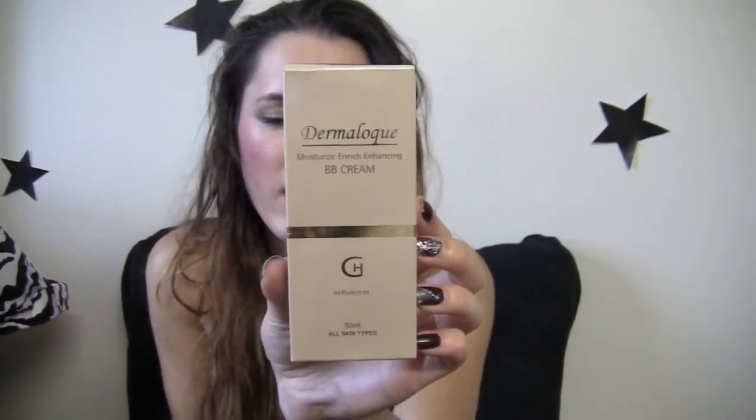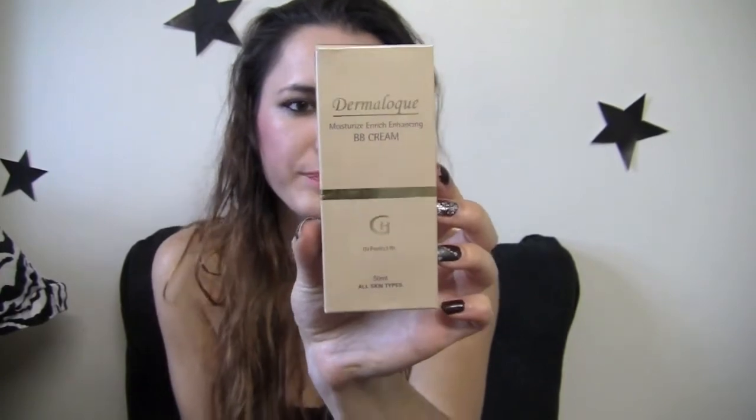It has all these really awesome ingredients in it, and I've been using this for over a month now. I am just so in love with it, and everyone has been telling me my skin looks flawless and so perfect while I've been wearing this BB cream. So I thought I would share. This BB cream comes in a box like this — it's called Dermalock.